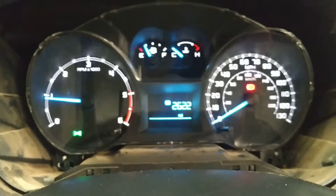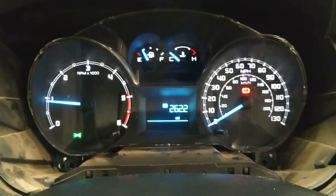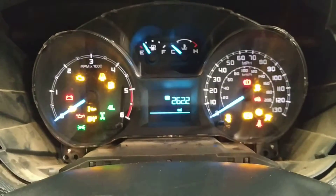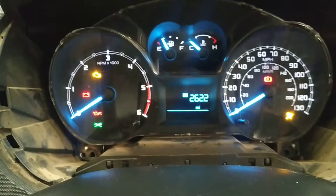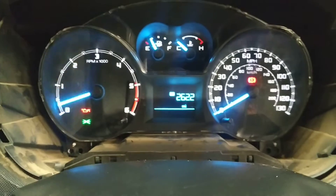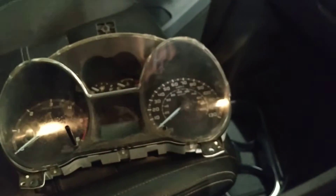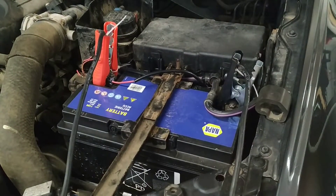Once it's programmed, the mileage will need correcting as well. I'll just show you — with the ignition on the engine management light does work, it's just when you start it it goes out like it should do. So there are clearly no faults, and that was the issue with the old unit.